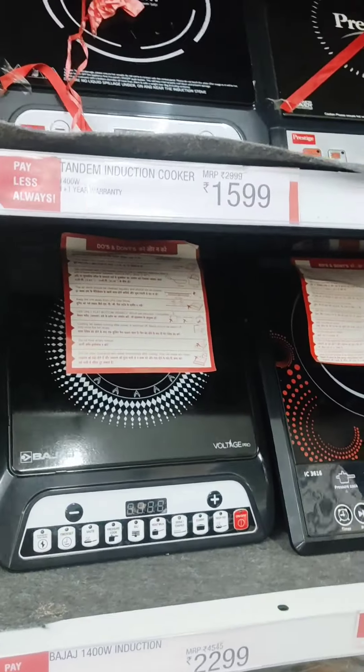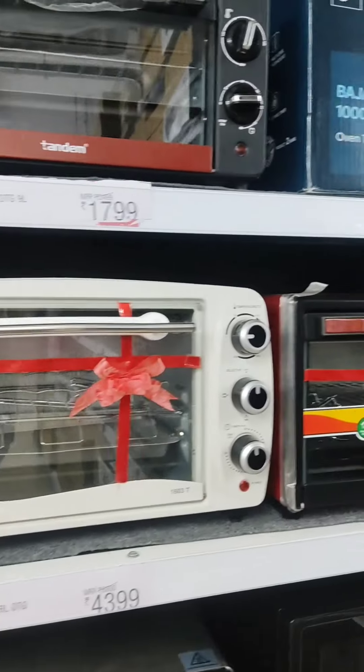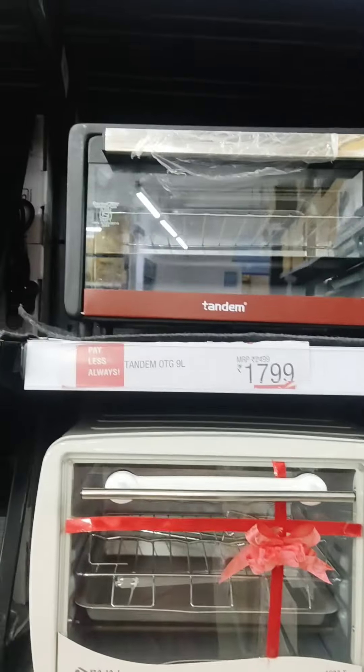You will find induction and microwave compatible items here. If you have any budget, you should visit here — you may find all the food items and kitchen products you need.